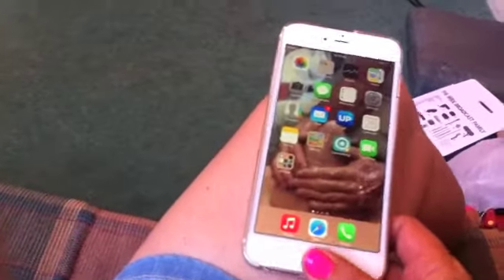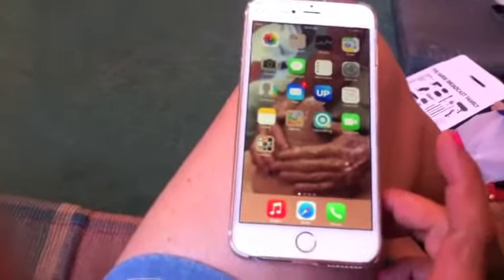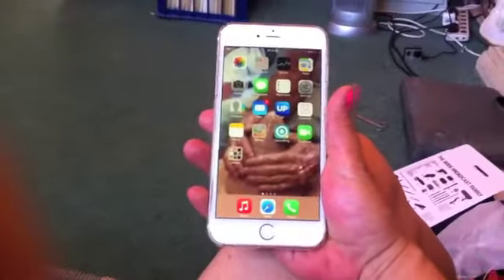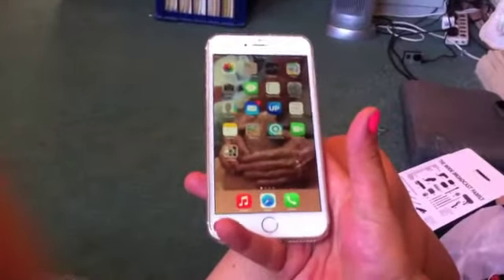If you're thinking of getting one, stop thinking and just do it. But there are a couple of things you should know about it. It is massive — look at it compared to my hand. So, there are a few things you need to know about it so you can operate it really well.